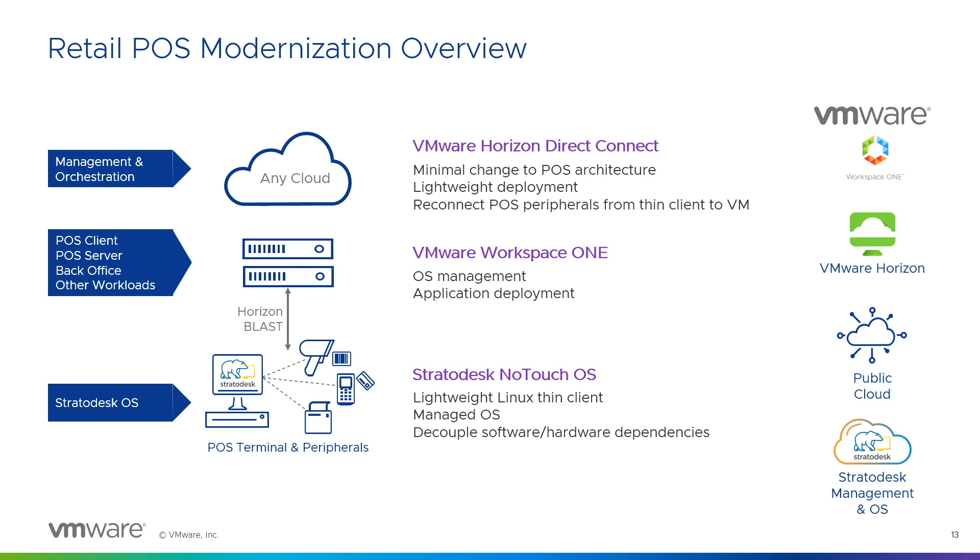Drilling down further: you still have your orchestration management plane sitting in the cloud. On the edge stack, you have your operating system — Windows 10 or Windows 11 — running as a virtual machine on the servers. You have a thin client running on the POS terminal; in this case our partner Stratodesk is running on the POS terminal. You leverage VMware Horizon Blast protocol to communicate between the POS terminal and the edge compute stack where your virtual machine runs. All peripherals communicate with the edge compute stack rather than being tied to the POS terminal itself — that's how you decouple software from hardware.